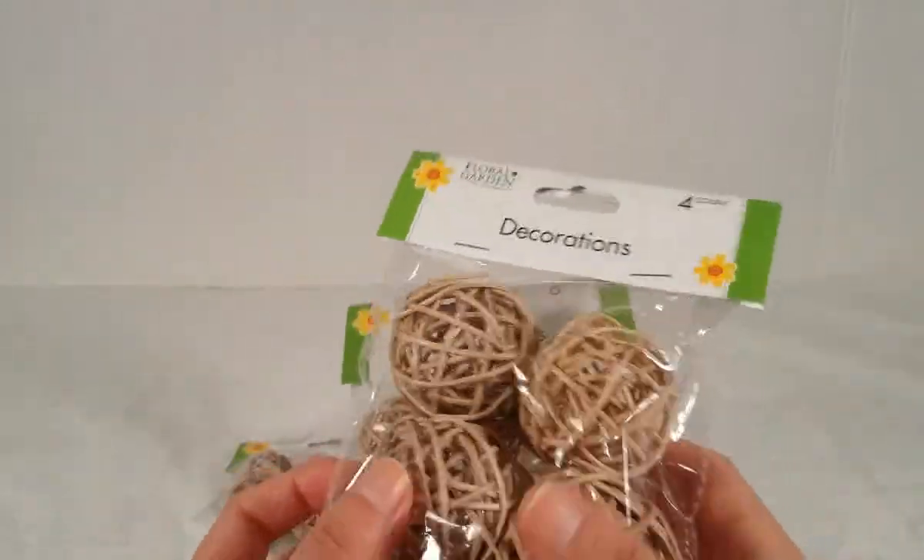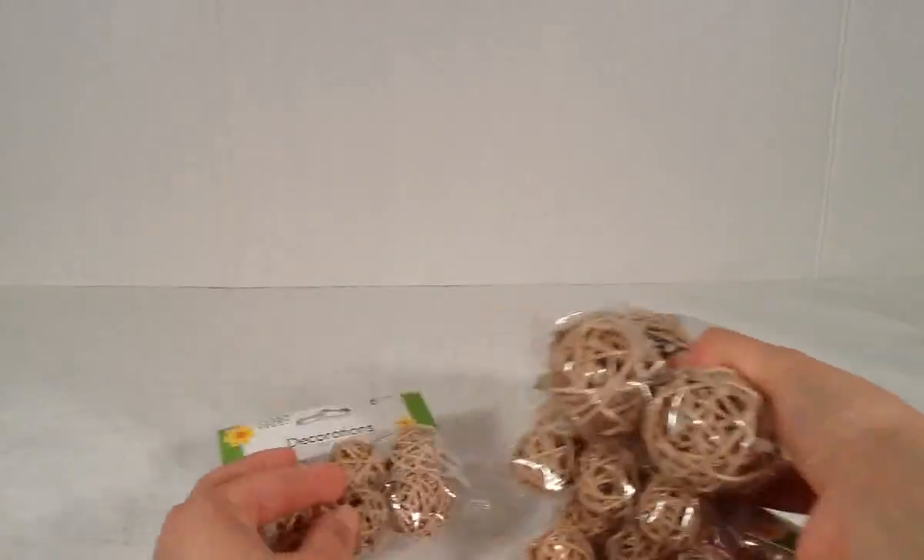These are perfect for fall decorations, so I am really excited about this find.